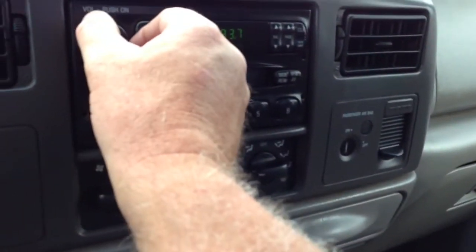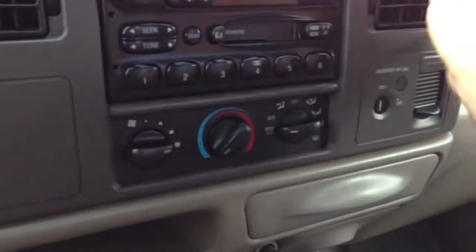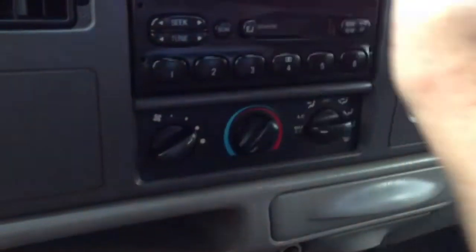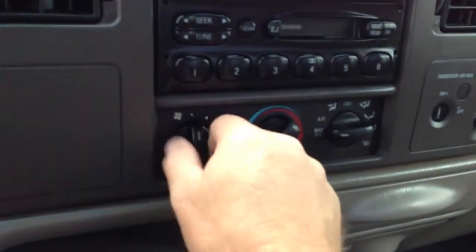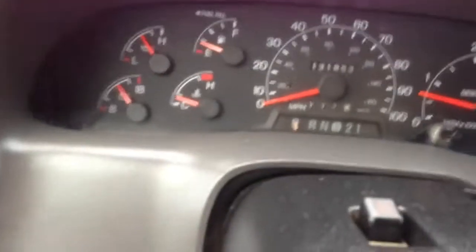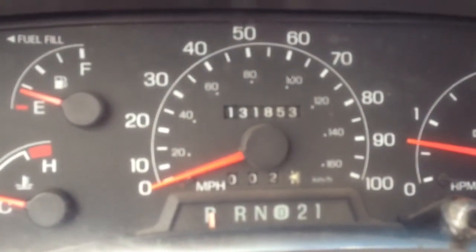Let's see if the radio works. Radio works. The air is definitely working. Air works fine. Cup holder. Top of the dash. Actually, the interior is in really good shape. We fixed that seat and that was about it. 131,000 miles.